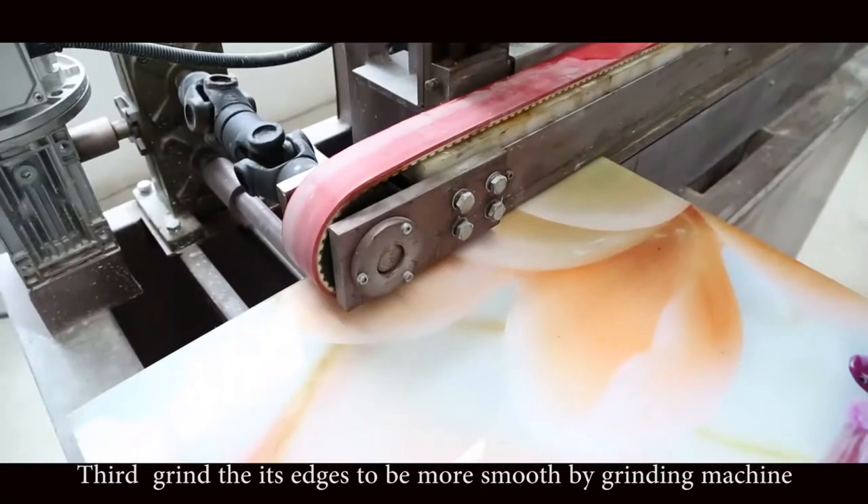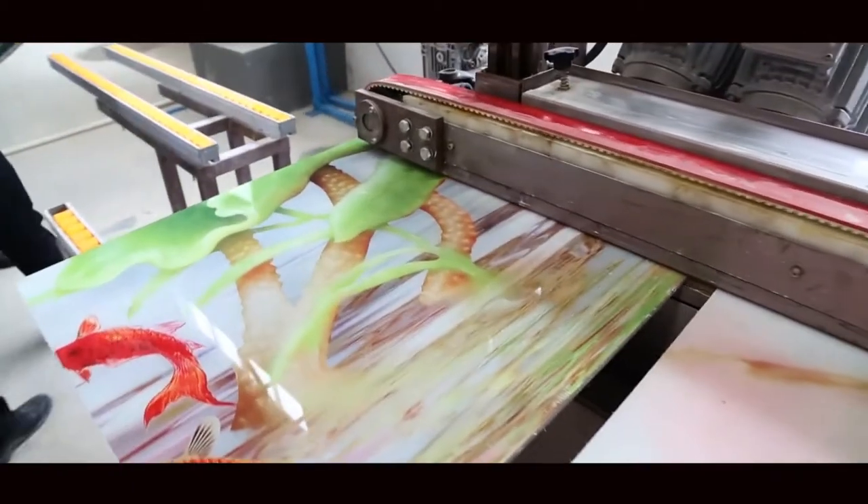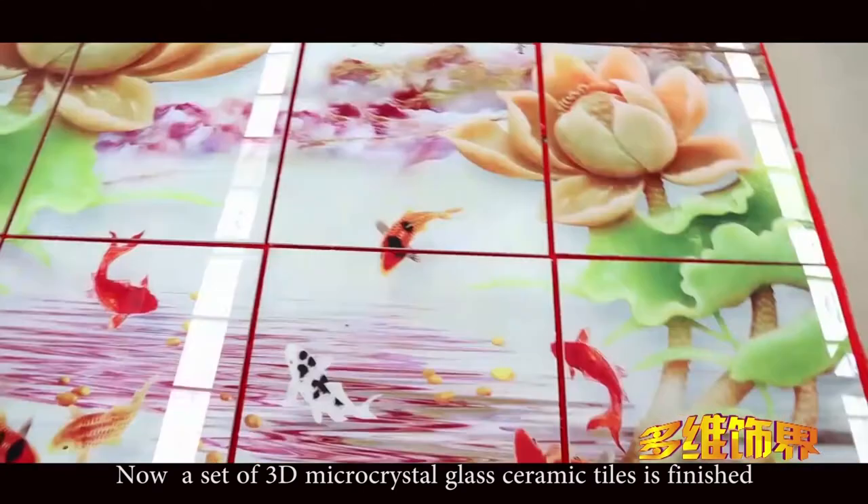Third, grind its edges to be more smooth by grinding machine. Now, a set of 3D micro crystal glass ceramic tiles is finished.